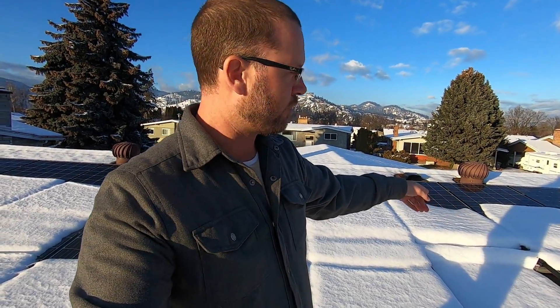One thing some people ask me is: 'Hey Curtis, do you ever go up on your roof and knock the snow off your solar panels?' I did actually in the first year — I did it all the time — but the thing is, it's totally not worth the effort.